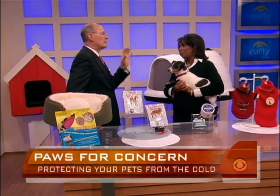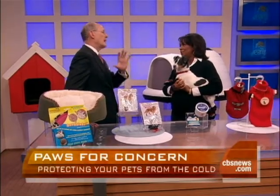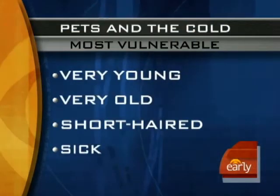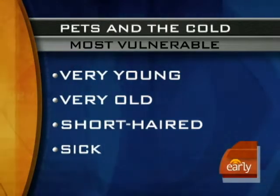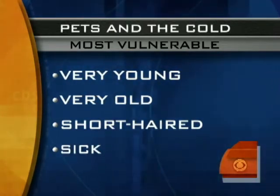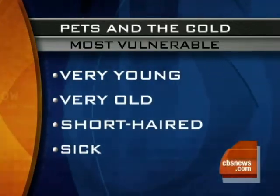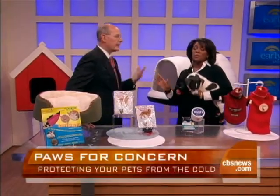Are there specific kinds of dogs that people should be aware of that are going to be affected by really cold temperatures? There are some pets that are more vulnerable: the very young, like a nine-month-old puppy, and the very old. Neither extreme of the age spectrum can regulate body temperature very well. Short-haired dogs, older dogs losing their hair, and sick animals who have problems regulating body temperature — these are animals you really need to be vigilant about.